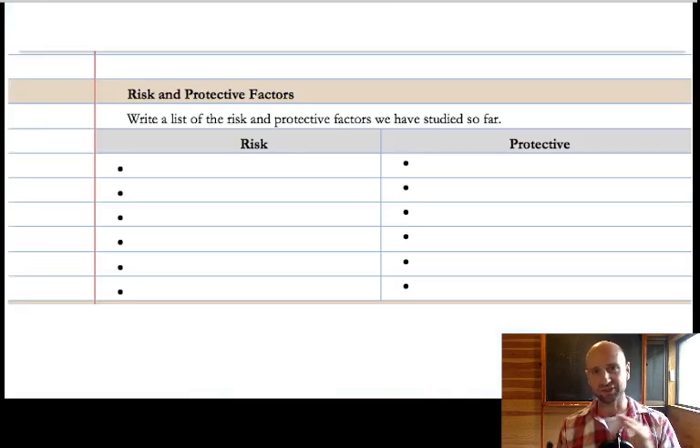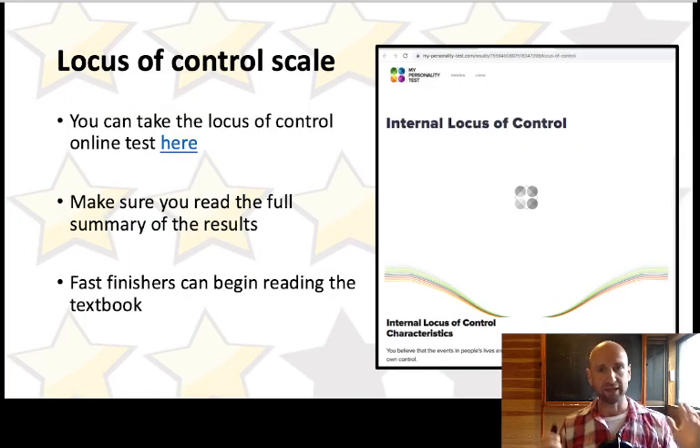In the unit, in the teacher support pack lesson plan, there's a space in the workbook where students can write down risk and protective factors because there's a whole bunch of overlap in this unit. For example, the COMT gene — C-O-M-T. It's a risk factor if you are a met-met homozygote; that's a risk factor — you're a warrior. If you're a val-val homozygote, that's a protective factor. This link in the slides lets you figure out your own locus of control scale.